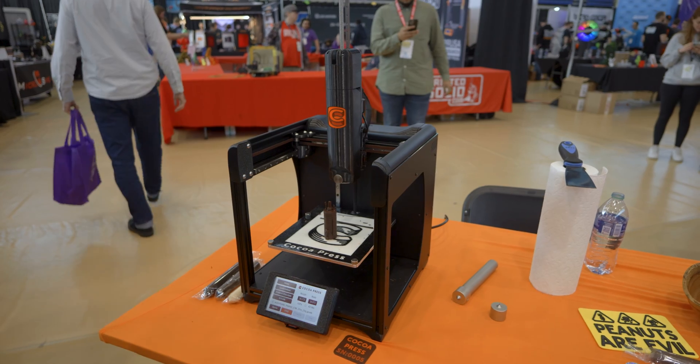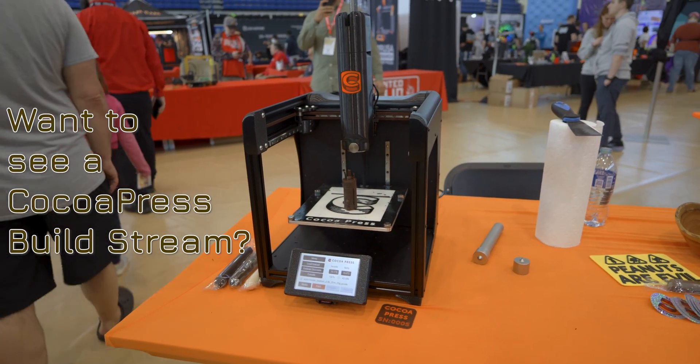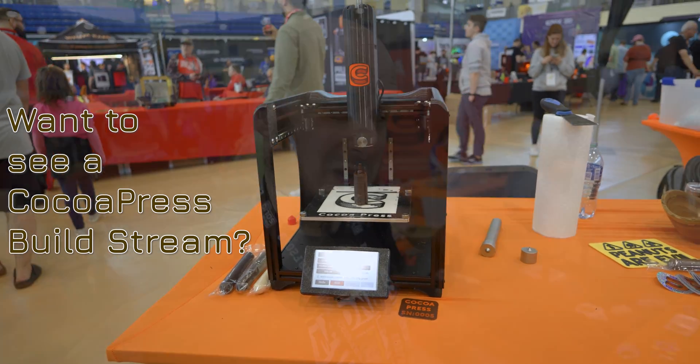Cocoa Press has a much bigger setup this year. Their printers are actually being released. Ellie and I are talking about doing a live stream build of a Cocoa Press 3D printer. Would you be interested in that? Let me know in the comments.